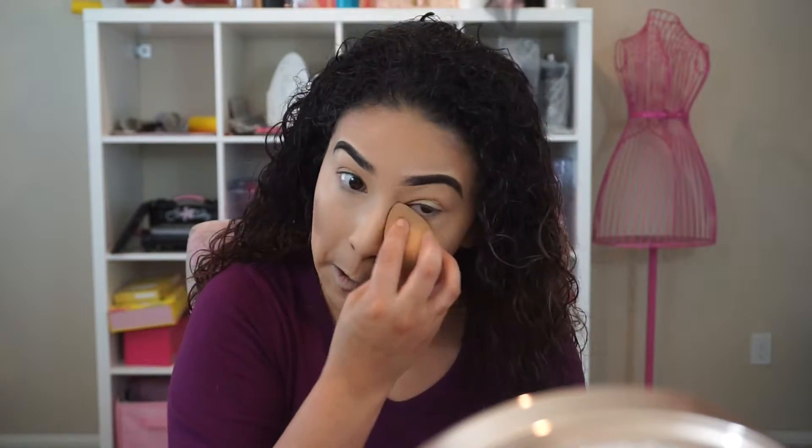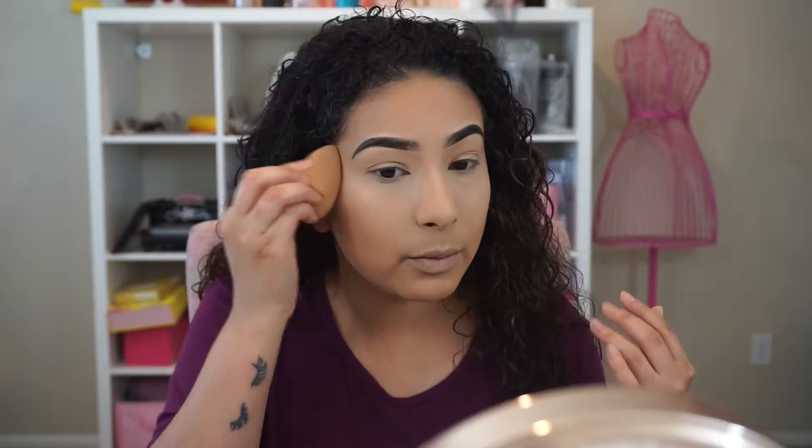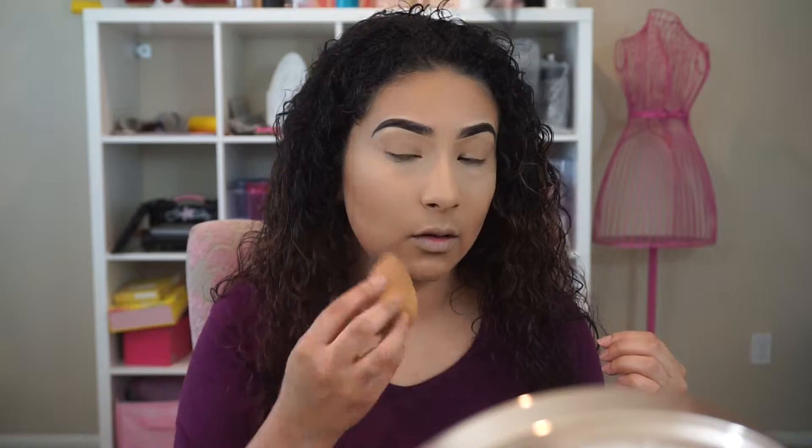Now that it's all blended out, you can see how nice and easy that blended. Then I go back to my under-eye area and go over the contour just to blend it all in together. Don't mind the little pimple — it wasn't little before.